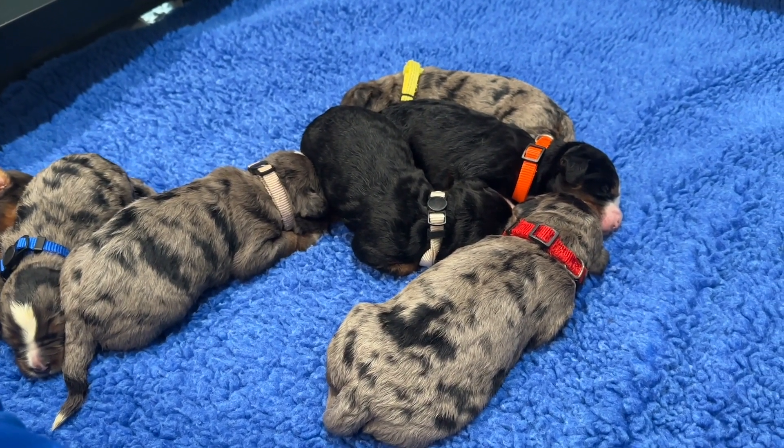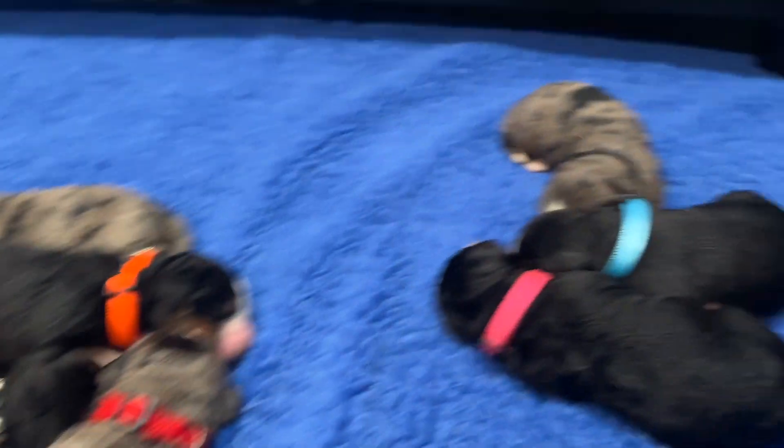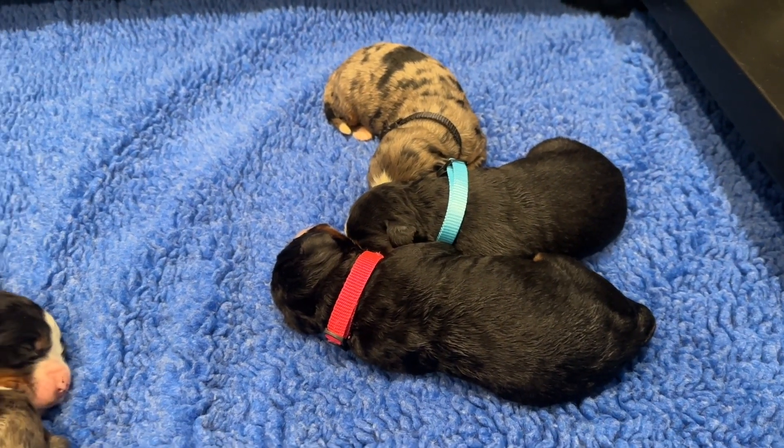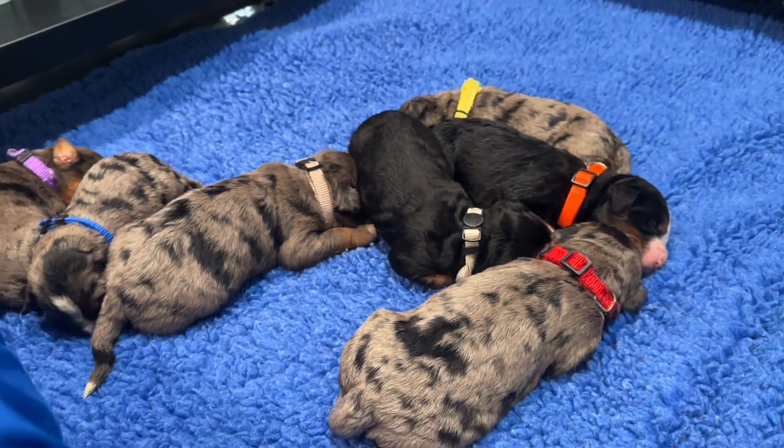This is just a gorgeous litter of puppies. We have 10 puppies — seven boys and three girls. We're going to look at each of the babies a little more closely, and we'll do that every week as they grow.